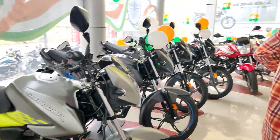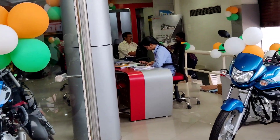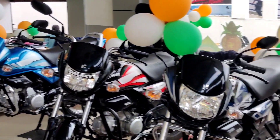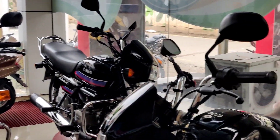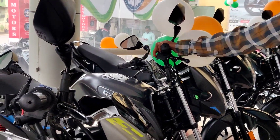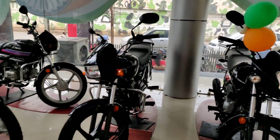Let me show you the full collection here at the Hero showroom in Bilaspur. You can see many color options are available for this Splendor. Do let me know how you liked this review. I'll be back soon with another video — thank you for watching till the end.